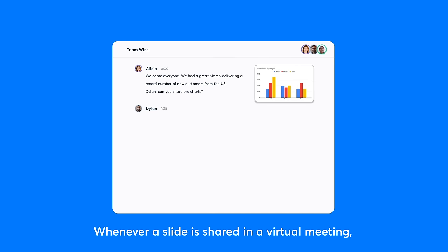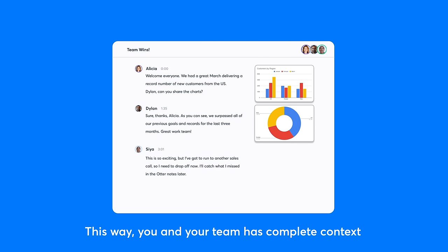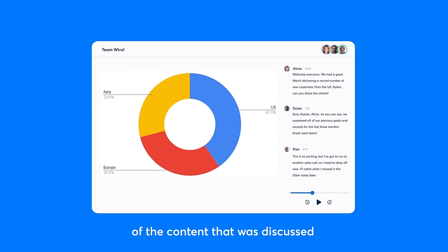Whenever a slide is shared in a virtual meeting, Otterpilot automatically captures it and inserts it into the meeting notes. This way, you and your team have complete context of the content that was discussed.